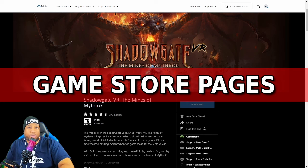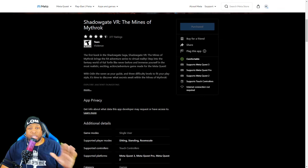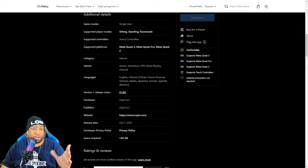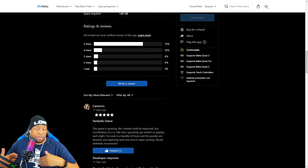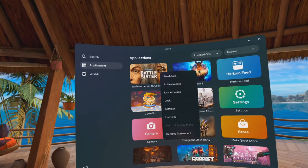Now let's talk about the store front pages themselves. I'll use Shadowgate VR: The Mines of Mythrok as my example. First: achievements. If you go to this store page right now, even logged into my account, there's no list of what achievements I've already accomplished. Achievements are a great retention tool to get people back into a game. There's no way to find them on the desktop version of the app — no possible way that I've been able to find. In your headset, you can either go to your library, click the three dots, and there's an achievement marker that lists them all.